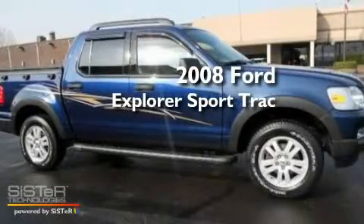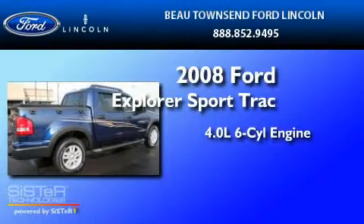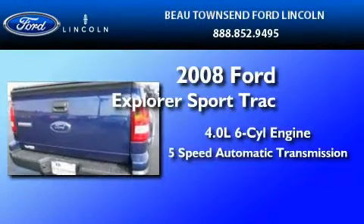This is a certified pre-owned 2008 Ford Explorer. It features a 4.0-liter 6-cylinder engine and a 5-speed automatic transmission.